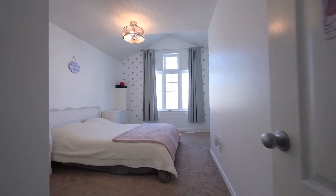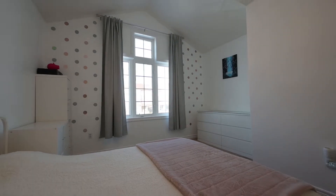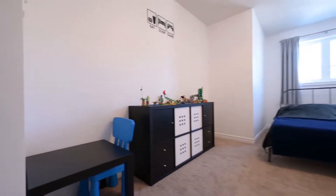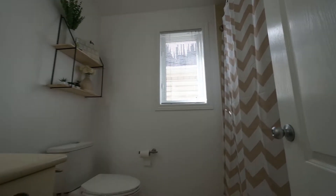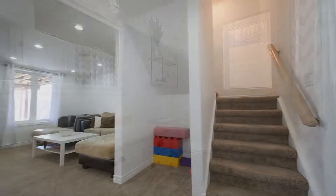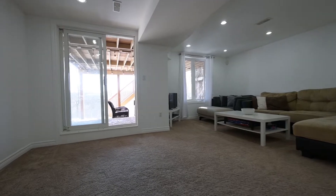Just down the hall are an additional pair of bedrooms and the family bath. But there's more down below — there's a finished rec room with a grade-level walkout.